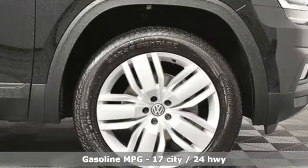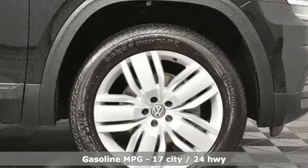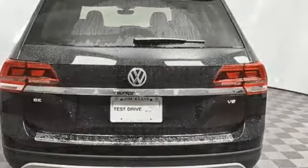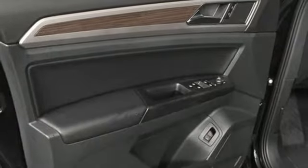A great vehicle is comprised of great features like these: V6 engine, dual zone climate control, streaming audio, auto dimming rearview mirror, front heated bucket seats.